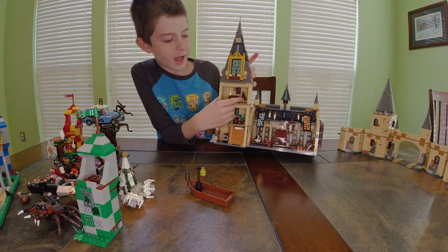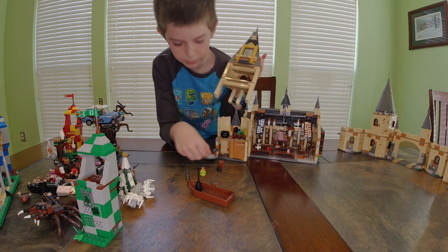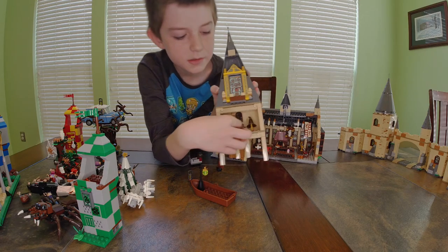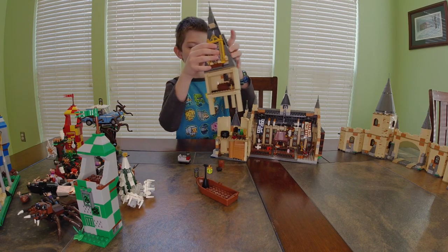Down one layer we have the Sorting Hat, a spider, and a chest full of rubies and other stuff — it's really hard to open so I won't worry about it.